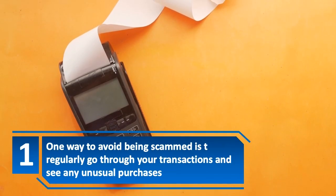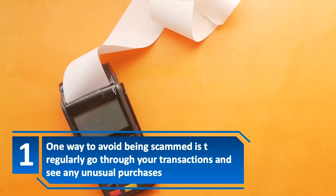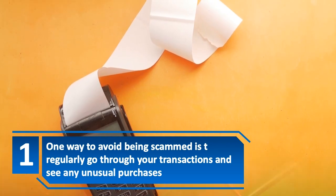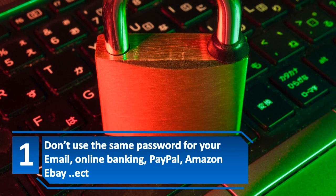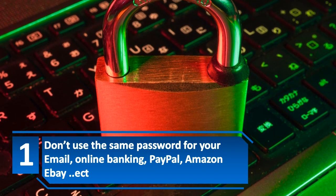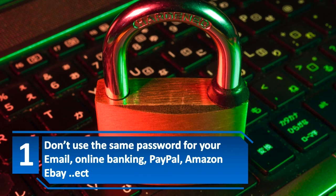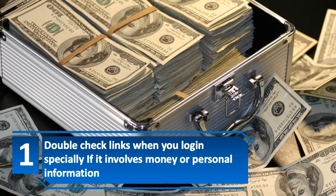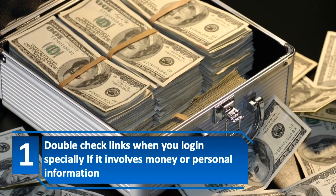One way to avoid being scammed is to regularly go through your transactions and check for any unusual purchases. Don't use the same password for your email, online banking, PayPal, Amazon, or eBay. Double check links when you log in, especially if it involves money or personal information.